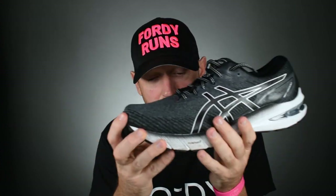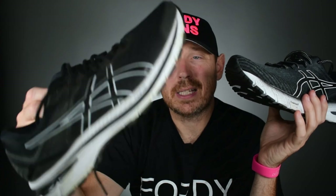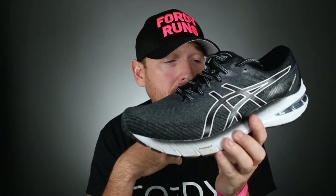But the problem with the previous version — version 9 — was the fact that this thing was a little bit like running in concrete towards the end of your run. It just was a bit dead and a bit hard. So they've made some updates to this which I think could prove it. Check out the video I've done on it.